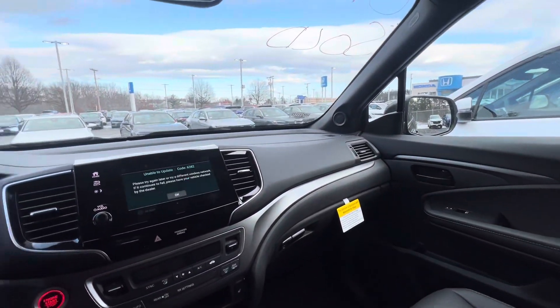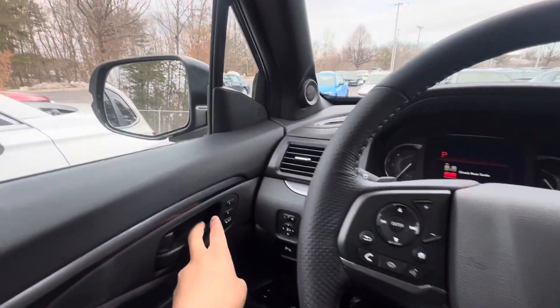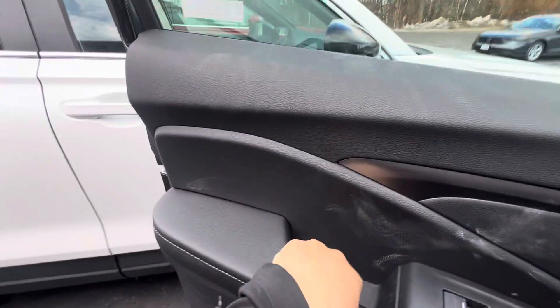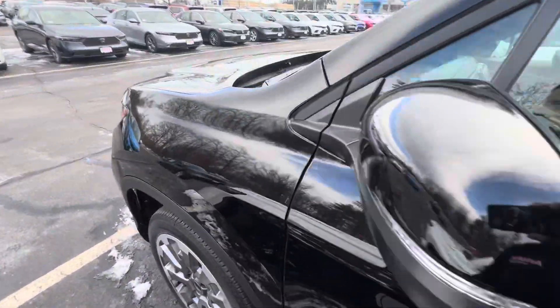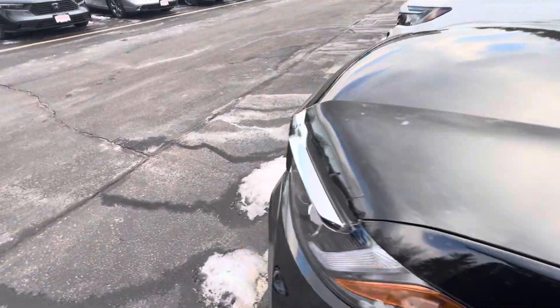I'd love to show you this vehicle in person. My number is 603-930-6662. Looking forward to hearing from you — thank you.